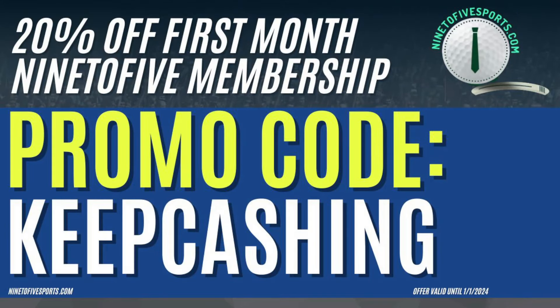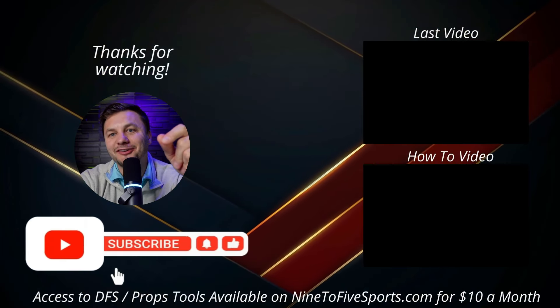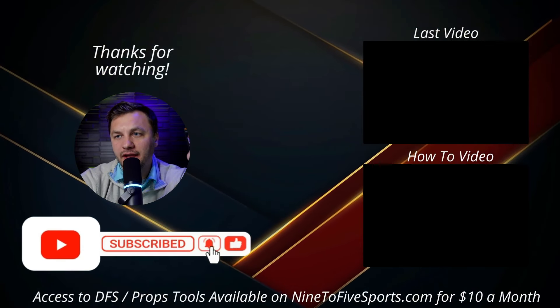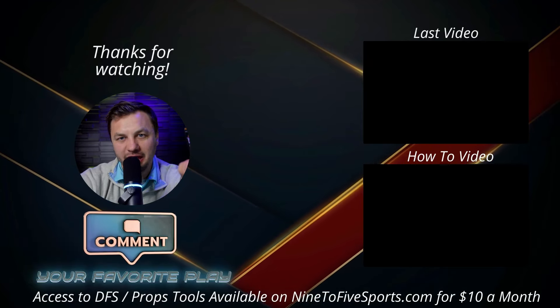That's all for today's video. If you want access to the tools shown here, head over to NineTo5Sports.com and use promo code KEEPCASHING for 20% off your first month's membership. Good luck on your Thursday night builds — make sure to like and subscribe. As always, let's keep cashing!